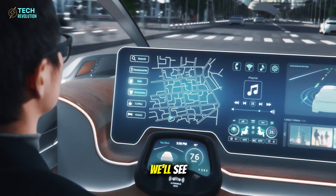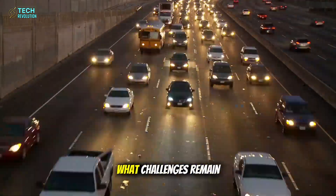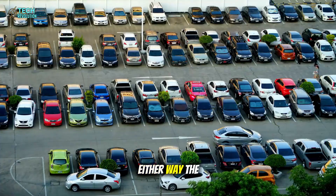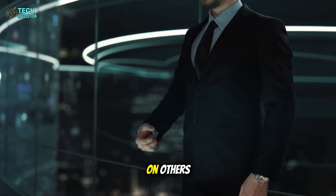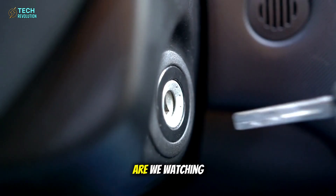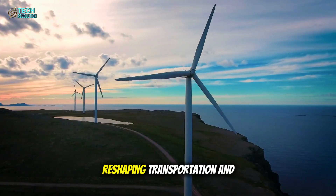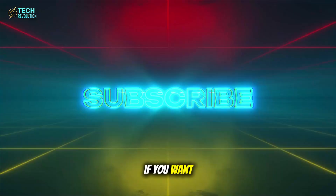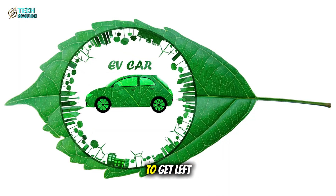By late 2026, we'll see if the first aluminum-ion vehicles hit production lines. If they do, the automotive landscape transforms overnight. If they don't, we'll learn exactly what challenges remain in scaling this technology. Either way, the industry just split into two paths: those controlling their supply chains, and those depending on others. Do you think traditional automakers can pivot fast enough, or are we watching the beginning of Tesla's total market dominance? Drop your thoughts below. This is Tech Revolution — we dive deep into the breakthroughs reshaping transportation and energy. Hit subscribe. The EV revolution is accelerating, and someone's about to get left behind.